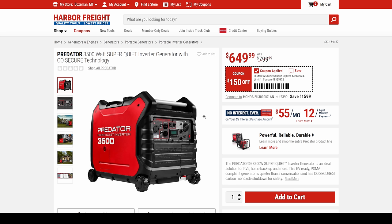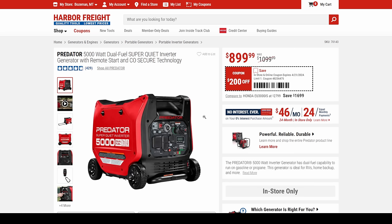At $650 — he loves it. It's solid as a rock. I see them everywhere in RV parks. This is a tried and true super quiet inverter generator with CO Secure technology, so you're not going to hurt anybody with it. That $650 is some real rollback-level pricing.